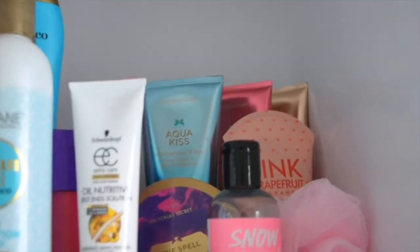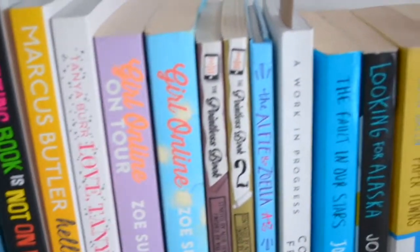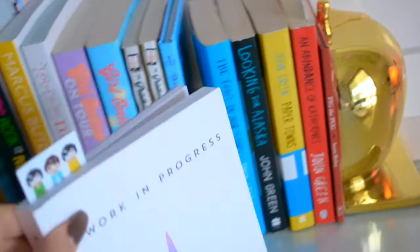First thing I'm going to do for a pamper night is put my pyjamas out on the bed ready and run my bath. While I'm doing that I'll pick out what bath bombs or bath things I want to use, and also probably pick out a book. At the moment I'm reading A Work in Progress by Connor Franta and it is amazing. Before I have my bath I would have a shower and do the normal things, and you guys can see what products I use in there.